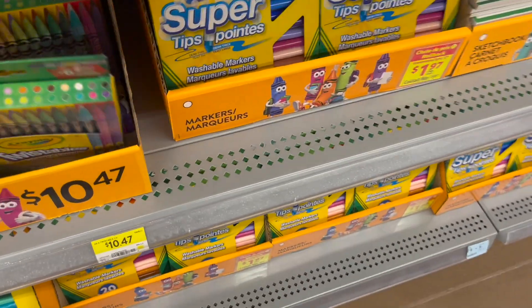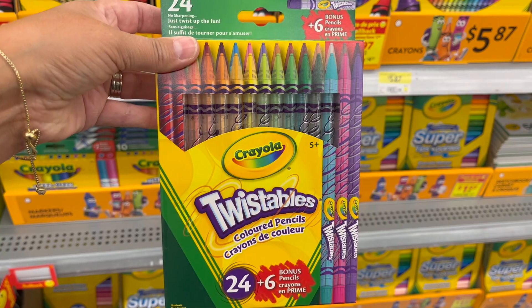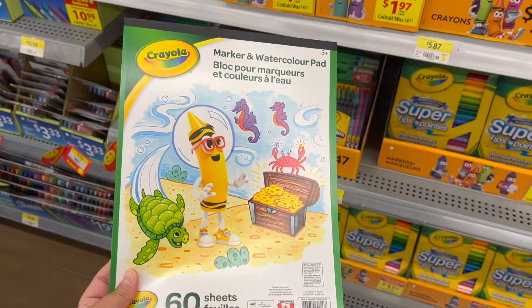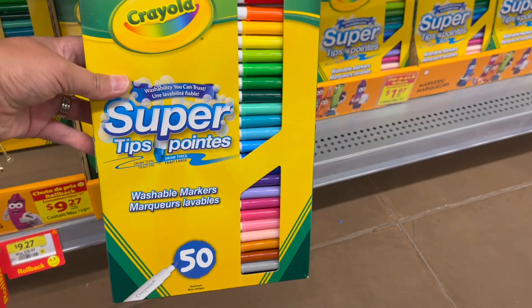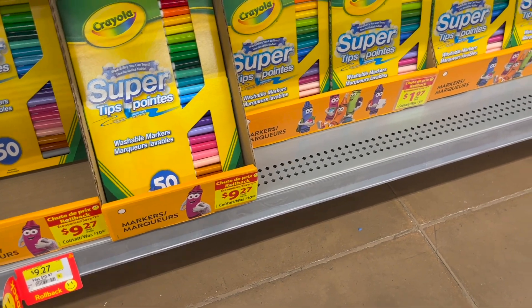These Twistables colored pencils — a 24-pack, just twist up the fun — $10.47. 60 sheets of a marker and watercolor pad for your little one who wants to be creative, $4.77. And a 50-pack of Super Tips — look at those beautiful colors — $9.27, was $10.97.